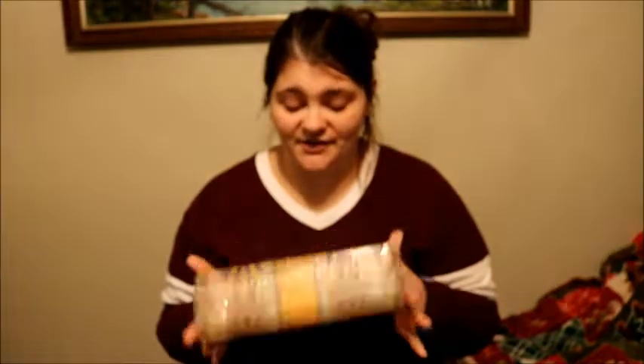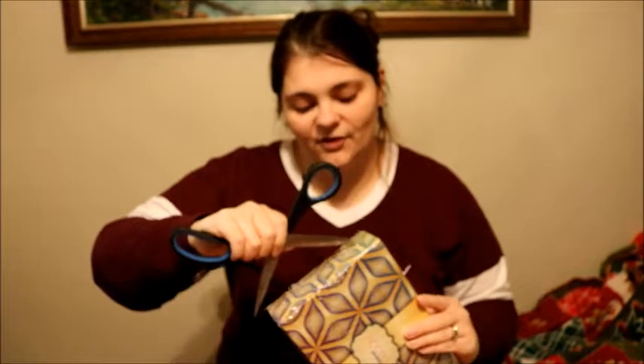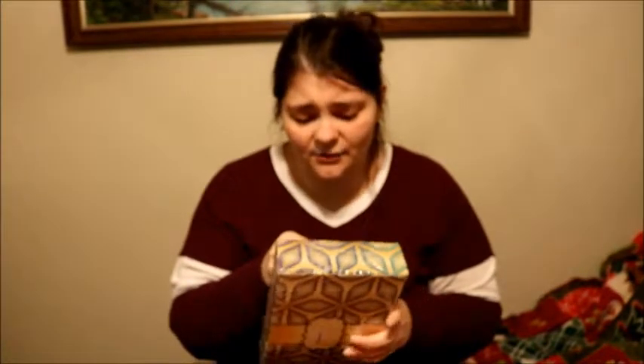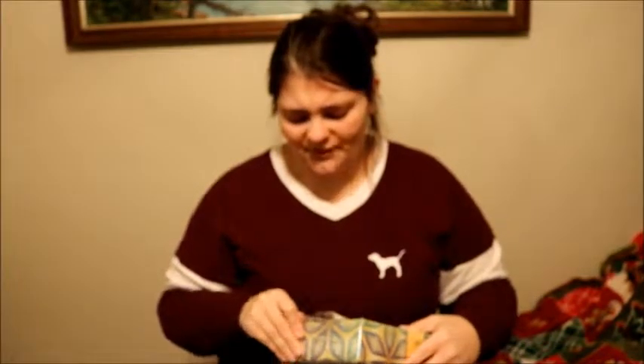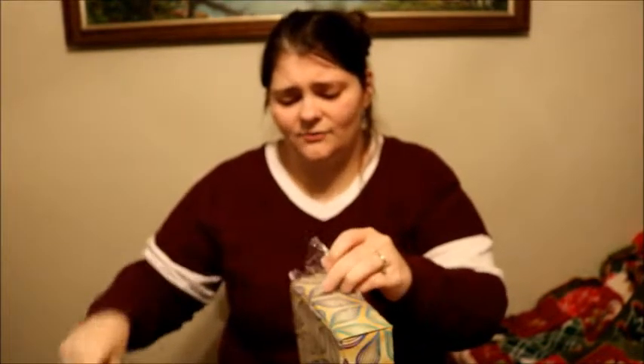I'm going to go ahead and open this up. I have seen where other YouTubers have gone through and compared the Walmart Beauty Box to the Target Beauty Box. Some people like the Walmart ones better, some people like the Target ones better. Target's, I looked at, and I believe it's $10, but that's more of a first-come first-serve kind of thing — they don't really have enough to go around.